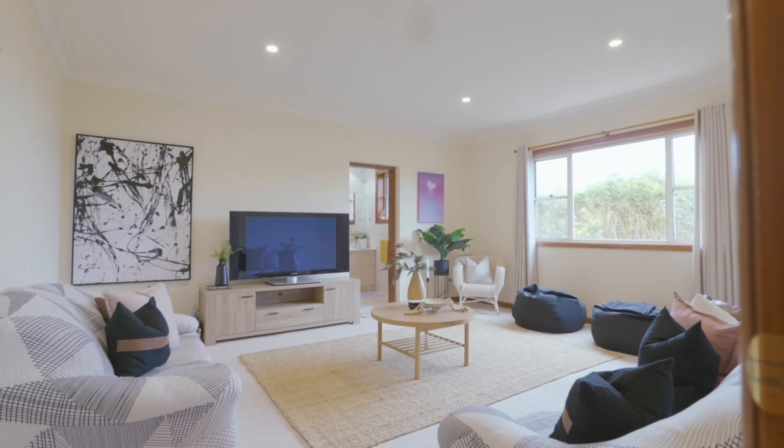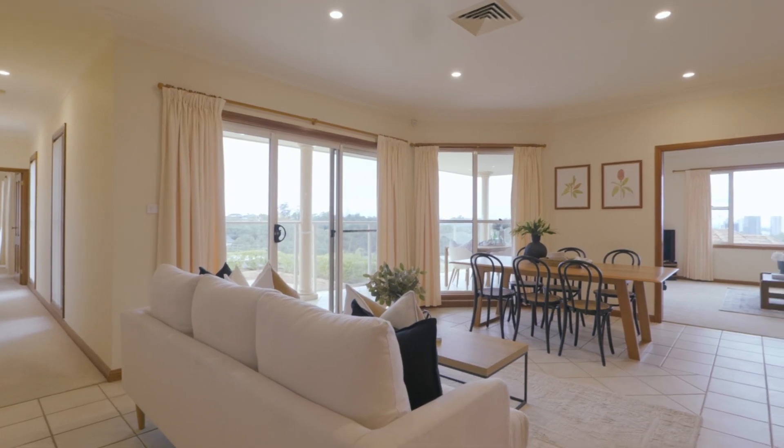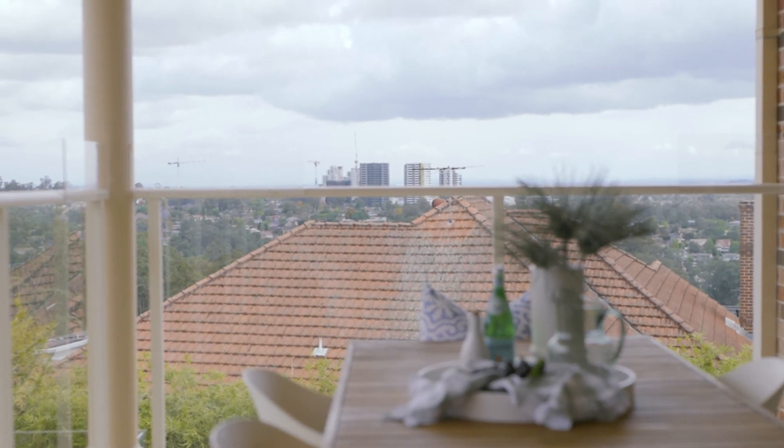Set over two expansive levels, the floorplan is versatile to suit your needs for now and into the future. With multiple living zones all enjoying the expansive views, and a solid timber, granite-topped kitchen — the central pillar of the home.